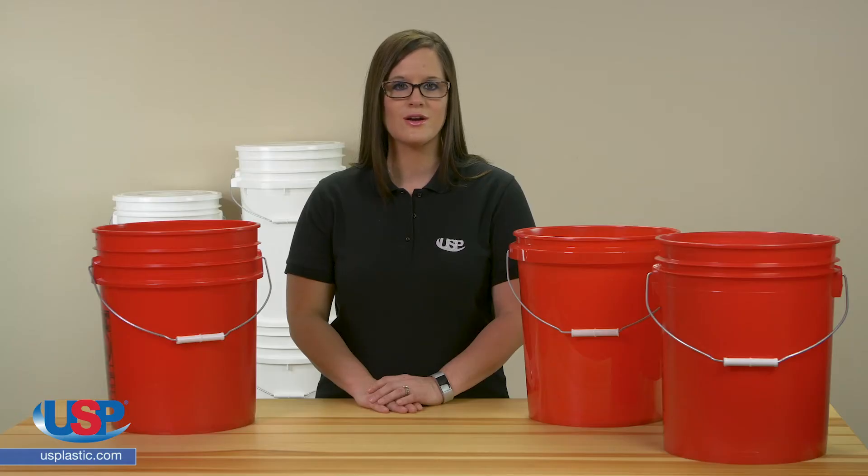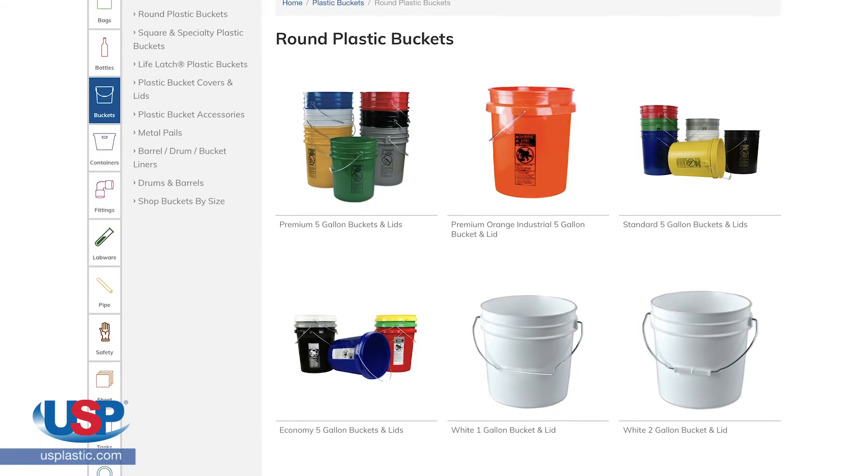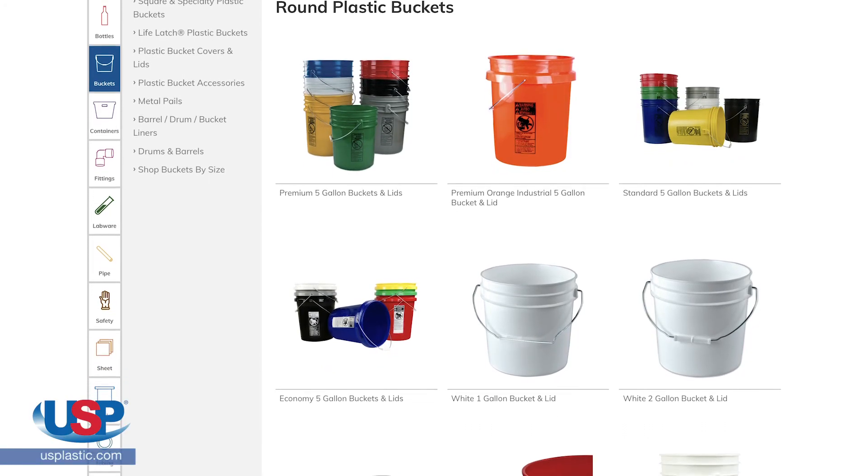The premium and standard buckets are compatible with standard lids and lids with spouts, which are also sold separately. Check out the many different grades of plastic buckets available at usplastic.com.